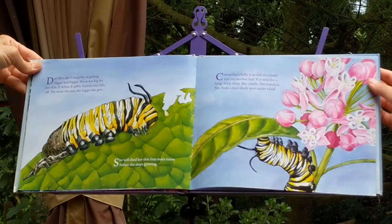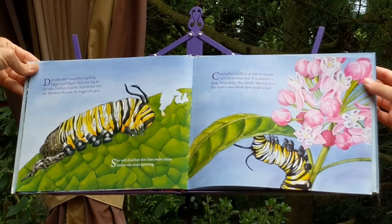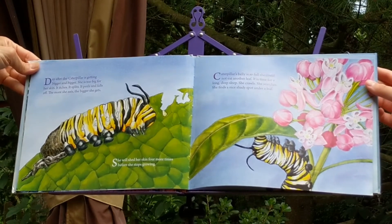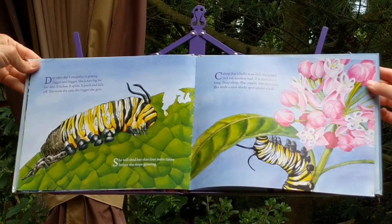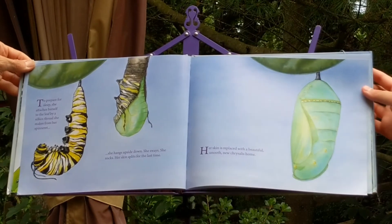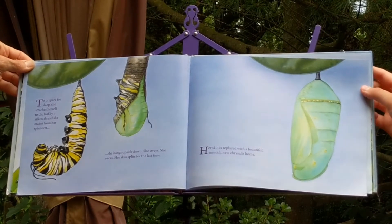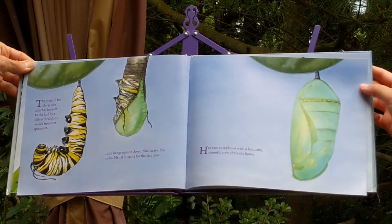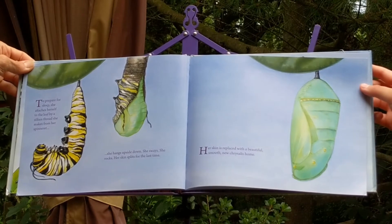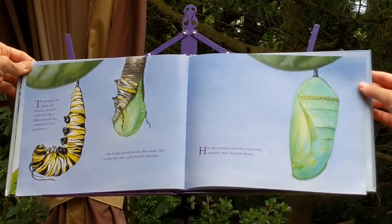Caterpillar's belly is so full she could not eat another leaf. It is time for a long deep sleep. She crawls. She searches. She finds a nice shady spot under a leaf. To prepare for sleep, she attaches herself to the leaf by a silken thread she makes from her spinneret. She hangs upside down. She sways. She rocks. Her skin splits for the last time. Her skin is replaced with a beautiful, smooth, new chrysalis home.